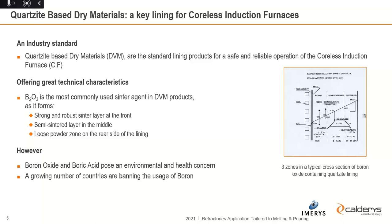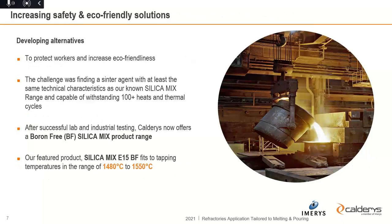However, boron oxide and boric acid are environmentally critical, there are health concerns, and a growing number of countries are banning the usage of boron. So we decided some years back to offer a boron-free silica mix solution — mainly to protect our own workers but also our customers. The challenge was to find the right sinter agent giving comparable characteristics to boron oxide and boric acid. After plenty of R&D work, we were successful and created a new mix called Silica Mix E15 BF.